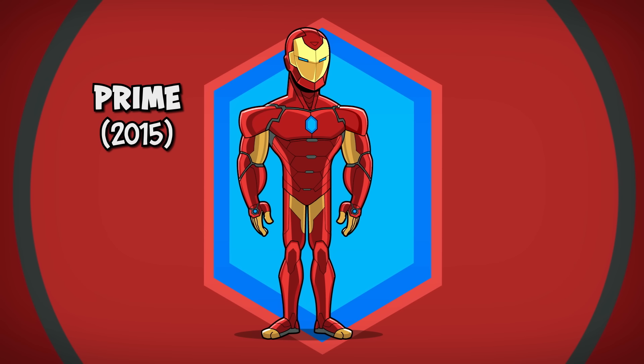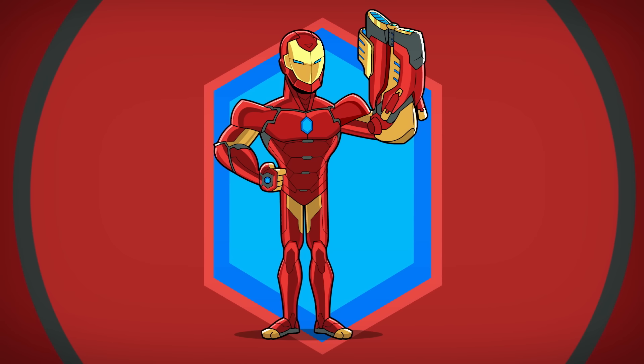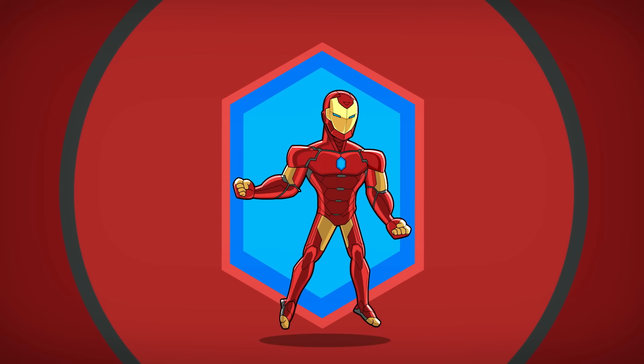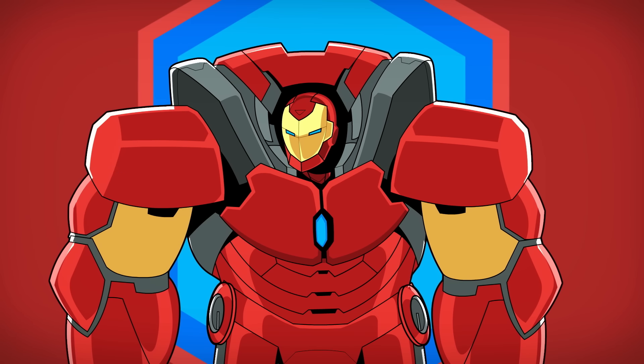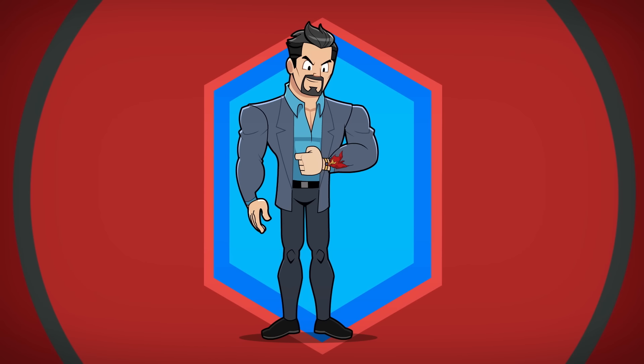Number ten: the Prime armor. Iron Man's next big upgrade has a sleeker shape and the ability to shapeshift into any form, weapon, or color scheme. This means that Tony can go from sleek and stealthy to full Hulkbuster in just seconds. This armor can also repair its own damage and, best of all, the entire suit fits inside Tony's bracelet.